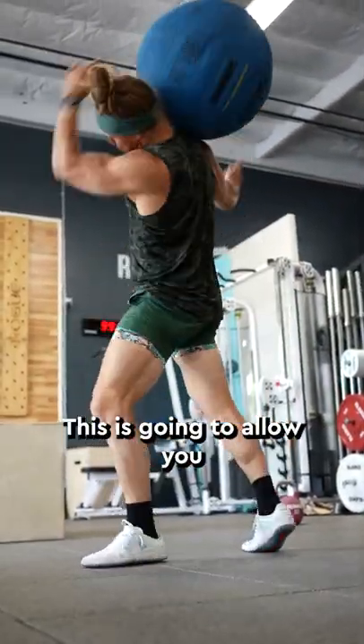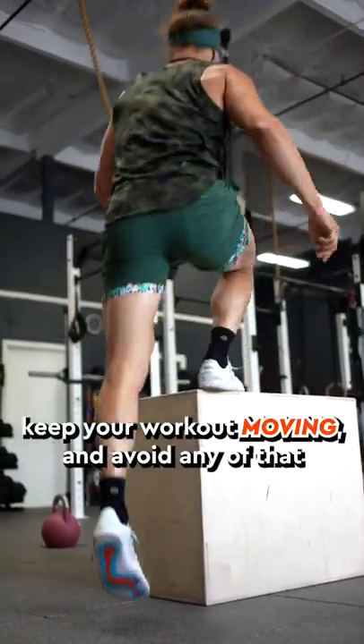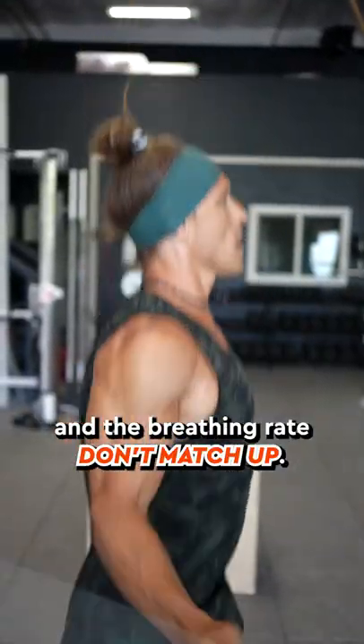This is going to allow you to get good oxygen and CO2 exchange, keep your workout moving, and avoid any of that panic breathing that can come when the movement and the breathing rate don't match up. Good luck.